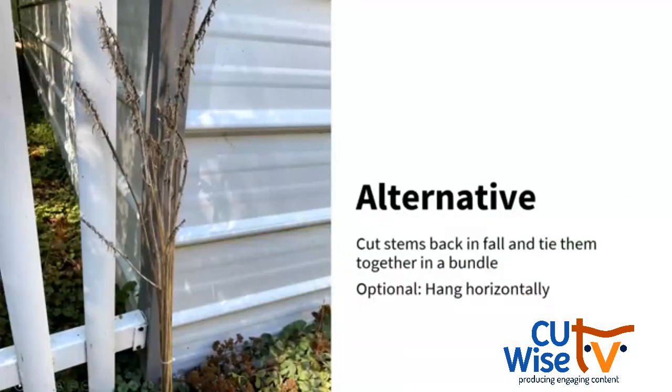If you really don't like the look of dead plant stems and stalks, you can cut them down in the fall, bundle them together, and then set them upright against a wall or hang them horizontal to the ground. For example, I tried this with hosta stems — not a native plant, but they are hollow stems, so I'm going to see if any bees nest in them. Because the stems are not staying in the same place, it's not ideal habitat for those bees, but we'll see what happens.